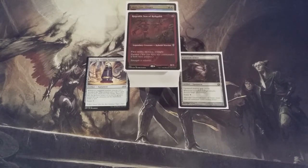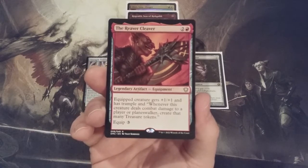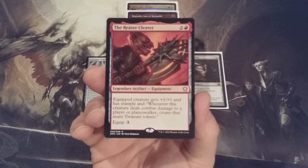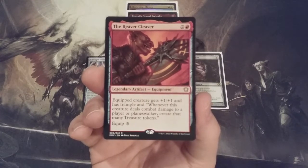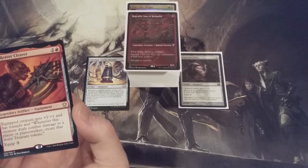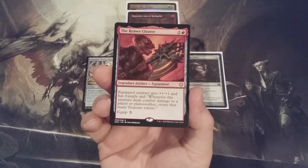Equipment number two going in is the Reaver Cleaver — a legendary equipment for two and a red. It gives the equipped creature plus one plus one and trample. Whenever this creature deals combat damage to a player or planeswalker, we create that many treasure tokens. The equip cost is a very manageable three. Rograkh himself is a menacing trampling first strike goblin, and Akiri also has first strike. So the Reaver Cleaver equipped to either general should produce many, many treasure tokens.